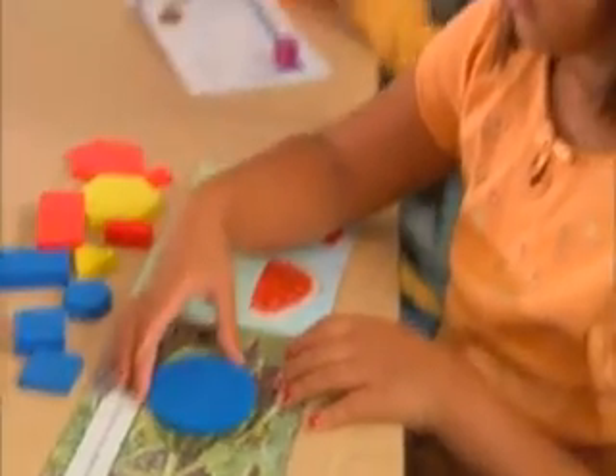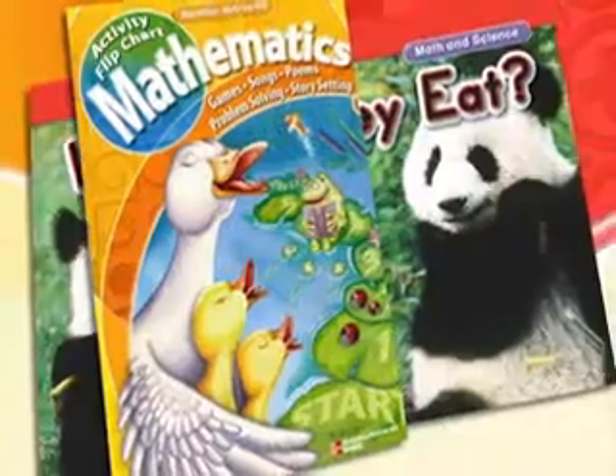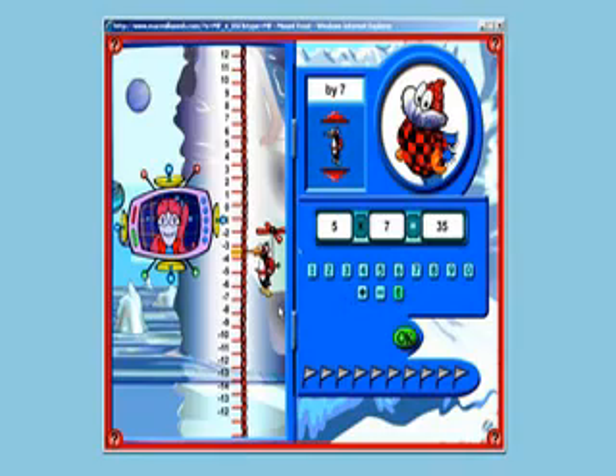Starting with primary students, learning is always set in an engaging, real-world environment. Big books, flip charts with poems and songs, kid-friendly activities including online games make learning fun and memorable.